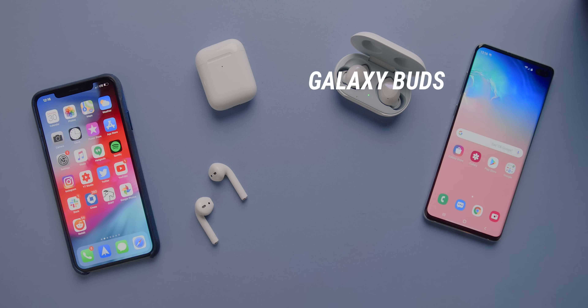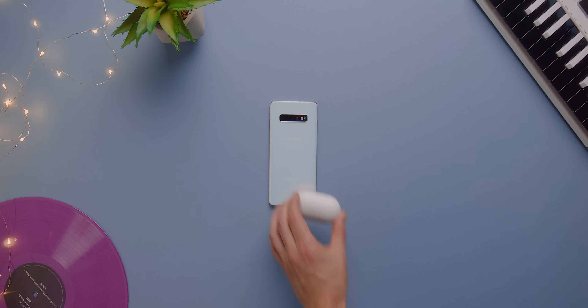The Samsung Galaxy Buds and the just-released second-generation AirPods are two of the best wireless options out right now. They both pack wireless charging, they both feature a few tricks up their sleeves, but how exactly do they stack up side by side?